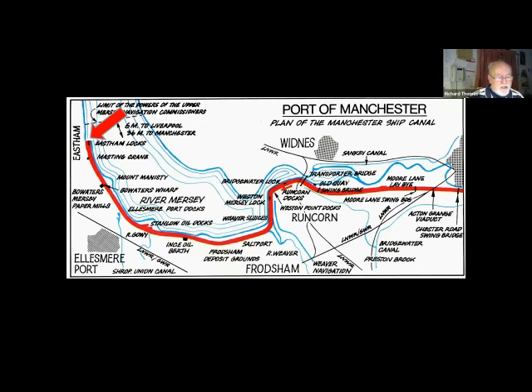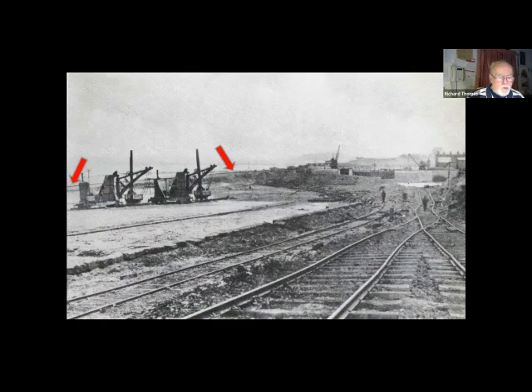Let's start our journey. We visit Eastham first, then Mount Manistee, Ellesmere Port, and Runcorn. Just outside Eastham, they deepened the approach to the canal, and a bank kept the river at bay. Here is a pair of steam excavators at work in the estuary.